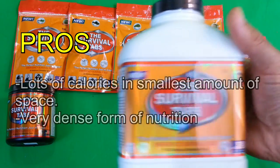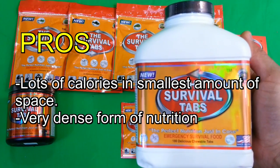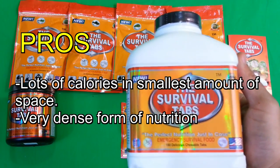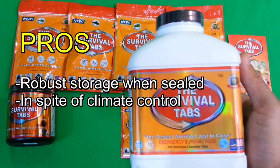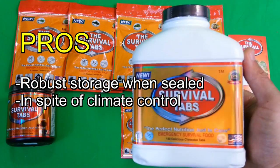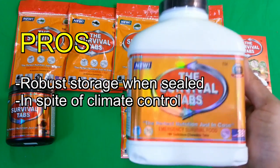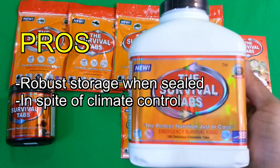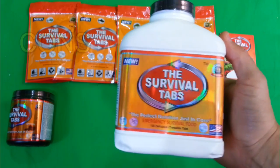Another benefit is that they pack down into a very small amount of space. One of the Survival Tabs' main selling points is getting the most calories in the least amount of space — it's very dense. Lastly, they're easy to store. The company suggests a cool, dark place for 25-year longevity, but they also mention testing showing that temperature fluctuations didn't really affect the product much. So leaving it in a boat or somewhere warm and damp may still retain nutritional value over a long period of time, though at your own discretion.